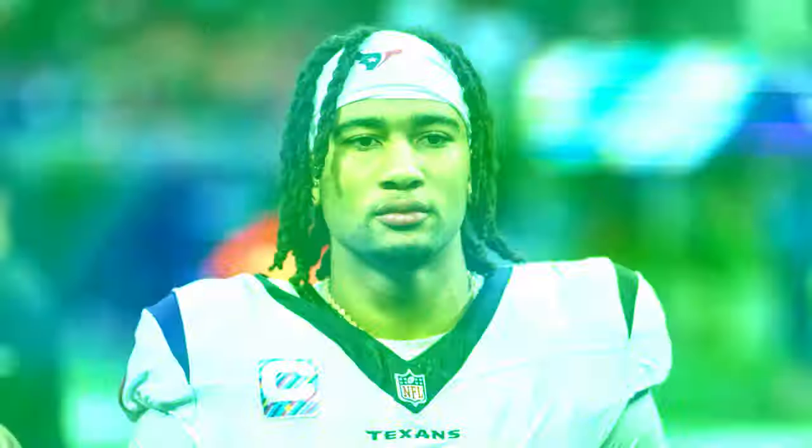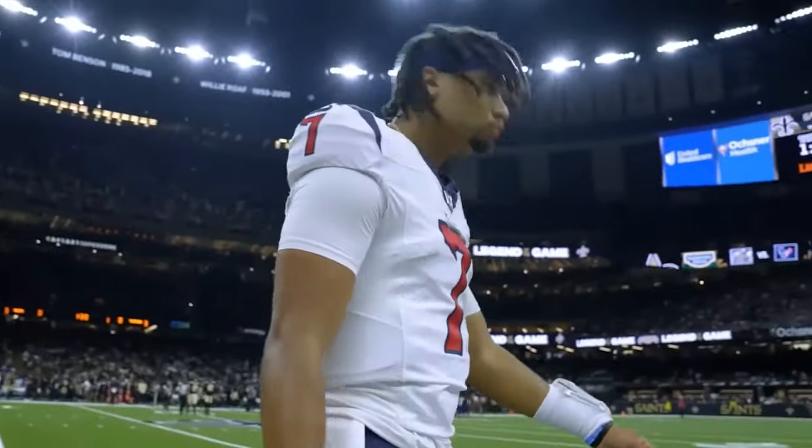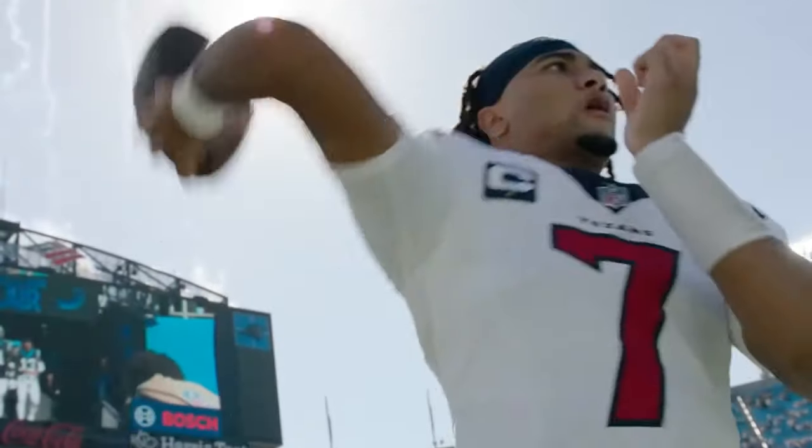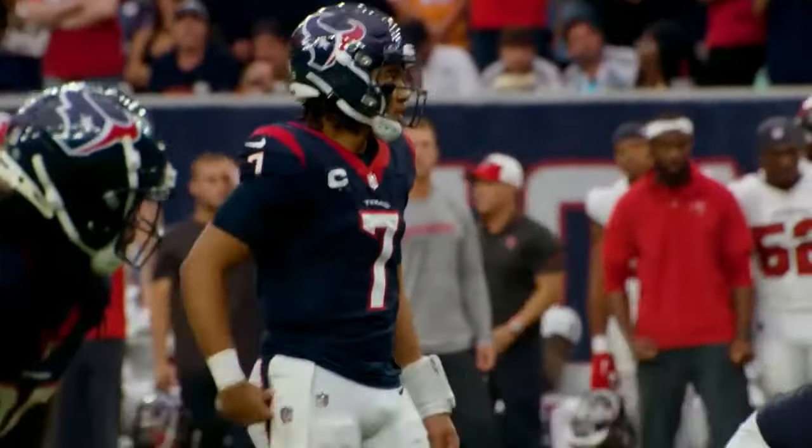Overall, CJ Stroud has been an incredible addition to the league after only one season. His high level of play and what he stands for off the field make the future of CJ Stroud very bright. If you want to see players that are way richer than CJ on his rookie deal, check out the videos on screen.